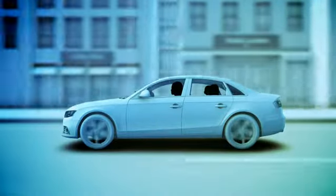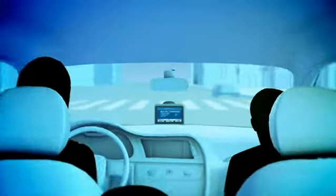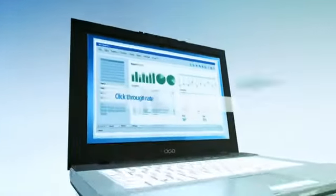Picture a busy mom driving home a car full of hungry kids. You can send her an offer for buy one, get one sandwiches. When they click your coupon, call, or get routed to your location, their actions are measurable, giving a solid ROI.